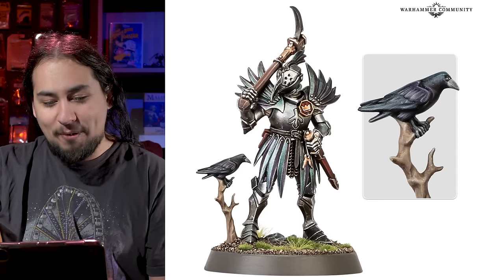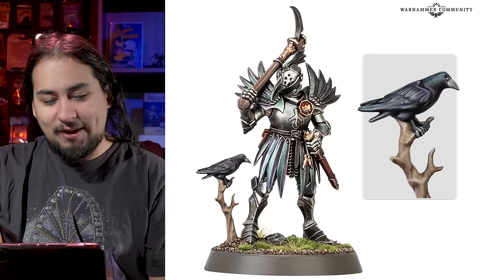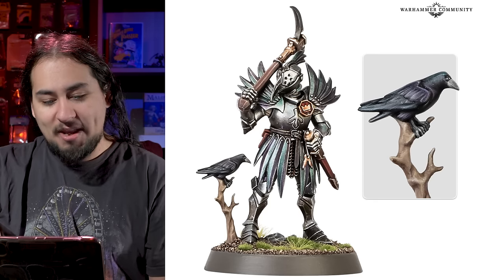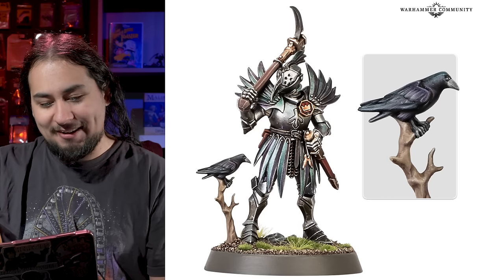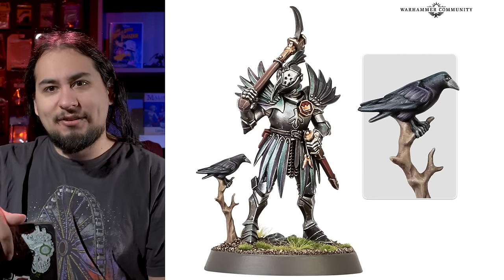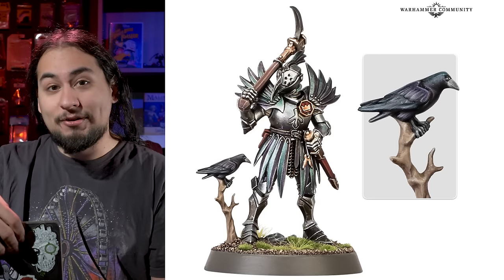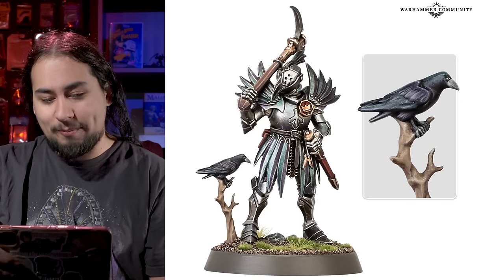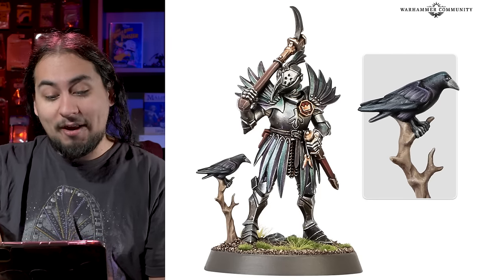I think these are actually both really good models, pretty good event exclusives. I think they'd both be really fun to paint up, and they're not anything like you absolutely need them. It's not like an Ursula Creed sculpt that is a limited edition you can't get, and is way better than the one you can just buy — that would be a little bit of a bummer. So A-plus, Games Workshop, on the event-exclusive miniatures.